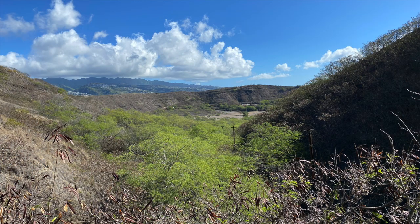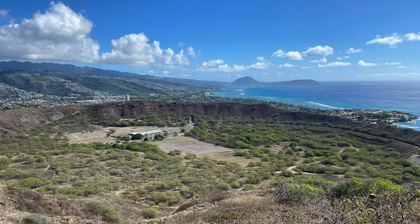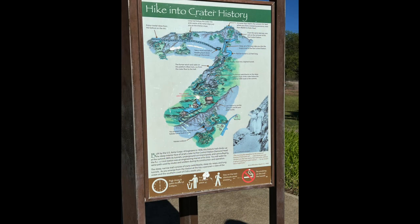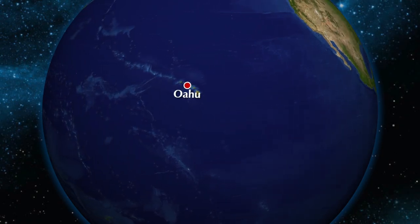Thanks for watching this, appreciate you hanging out with us. Here are a few more pictures from the top of Diamond Head and a couple of other things. Again, thanks for watching. Have a magical day. We'll see you next time.